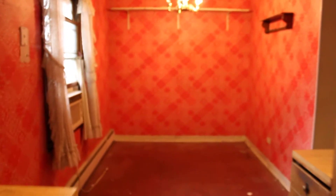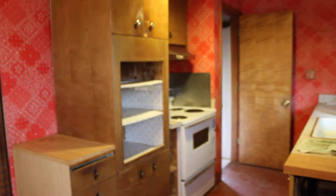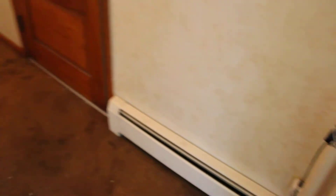The house is dated, but in good shape otherwise. Some colorful wallpaper. This is the dining room looking into the kitchen. Baseboard heat throughout. Under this beautiful brown carpet is hardwood floors.